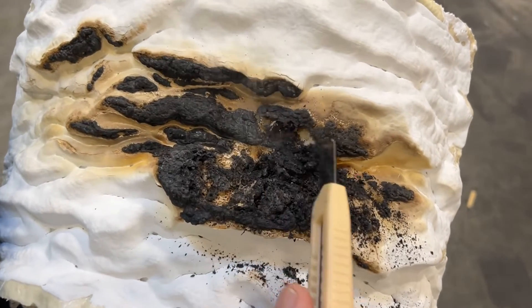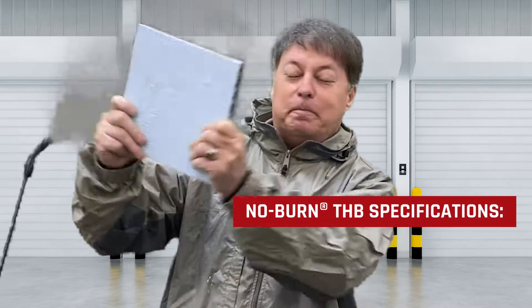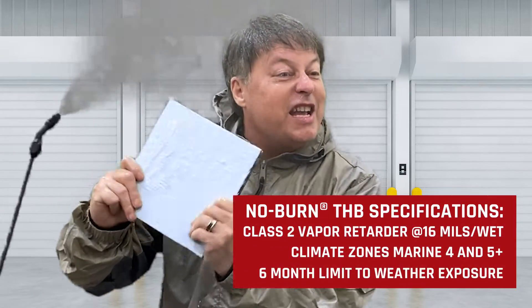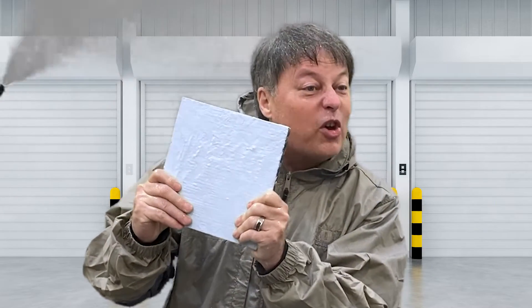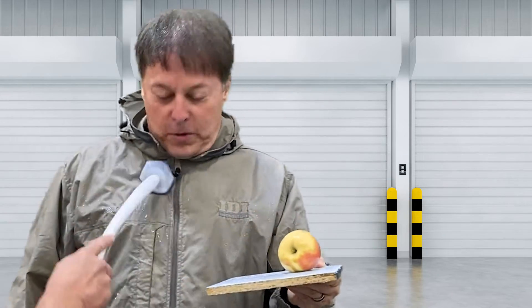You can see how it expands and swells. Open cell spray foam needs a vapor retarder in zones 4 marine and 5 and above. THB Spray Seal is a class two vapor retarder. At 16 mils wet, it can handle six months exposed to UV and the weather. It's also approved for incidental food contact and is scrubbable.